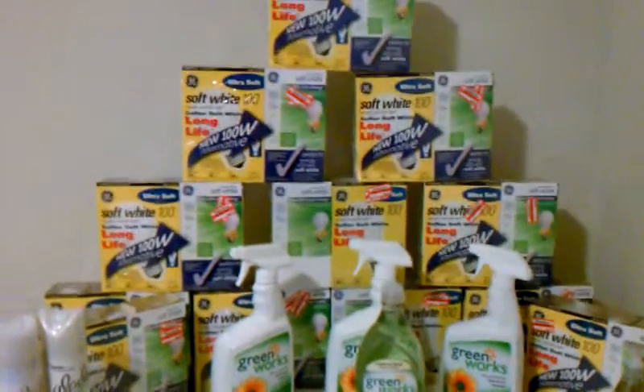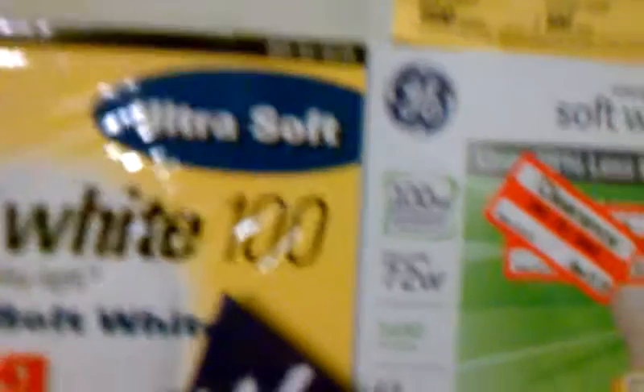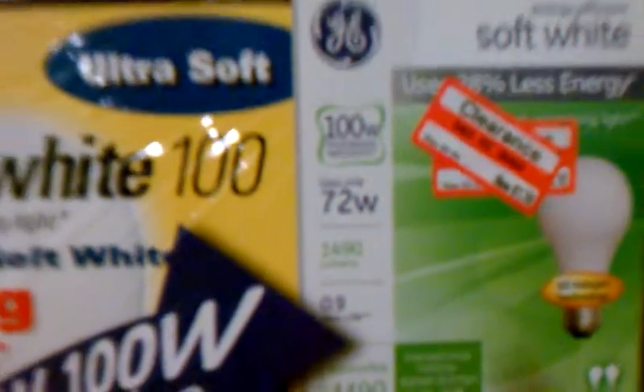Then we got more GE-like gloves. They are clearance for $1.78, and Target has a coupon online for $2 off, making them free with overage.